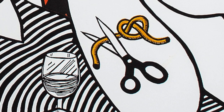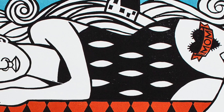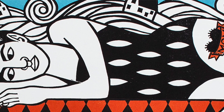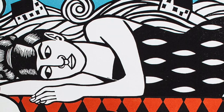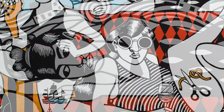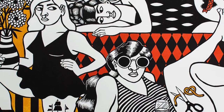I typically use several blocks. I have a key block that has kind of the structure of the image, and then I have subsequent blocks where I will print the color, and oftentimes I'll reduce that. So I'll print a color in an area, carve away some more, and then print that same area again in a different color, so I can create layers of color.